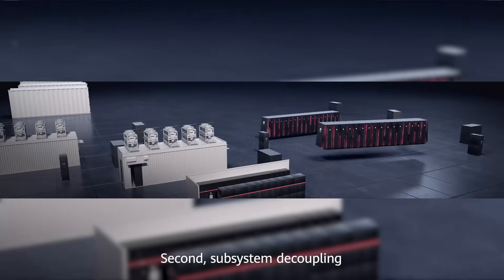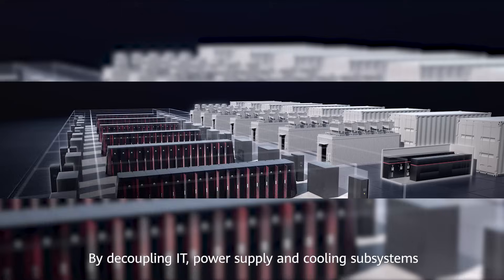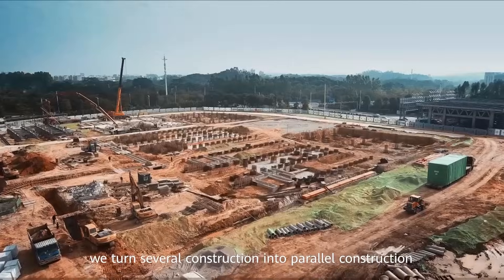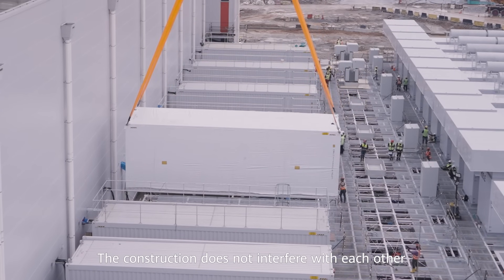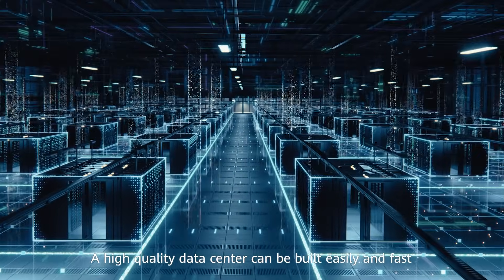Second, subsystem decoupling. By decoupling IT, power supply, and cooling subsystems, you turn several constructions into parallel constructions. The constructions do not interfere with each other. A high-quality data center can be built easily and fast.